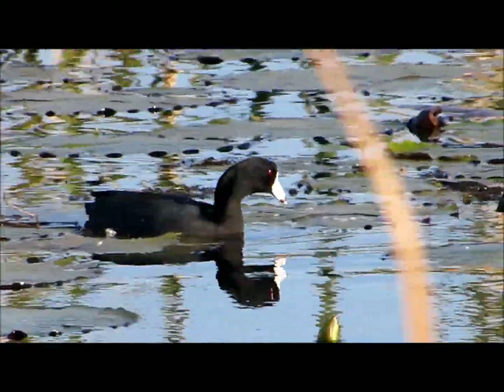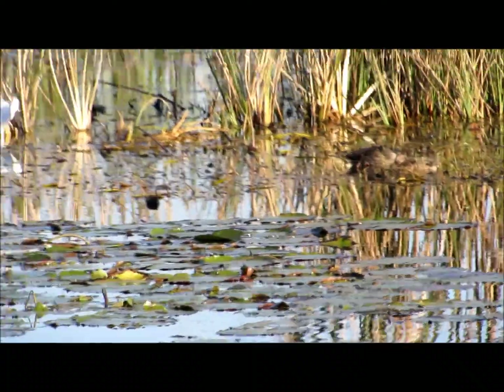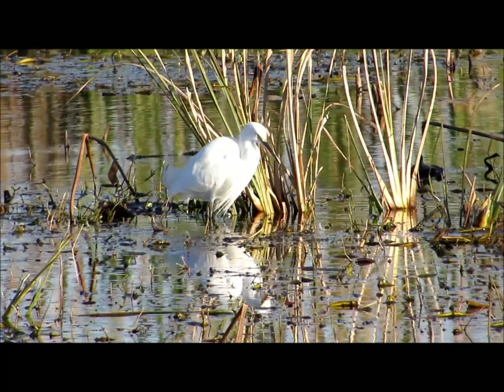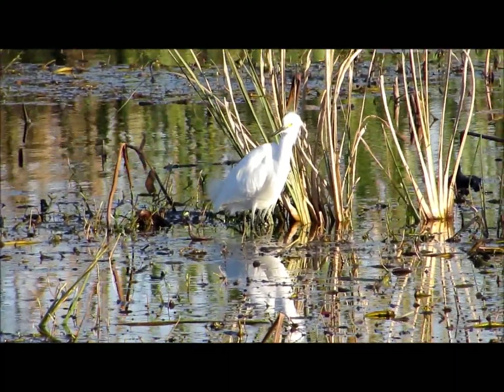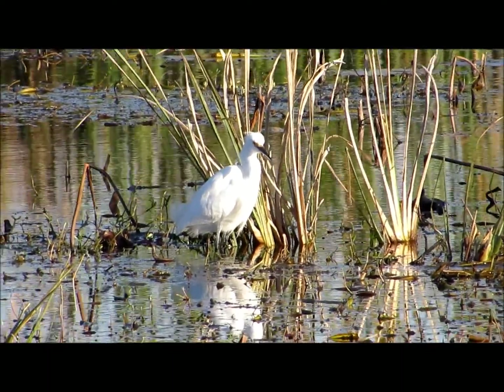This is an American coot — I remember a couple years ago I'd never seen one, and I was thinking it was a duck. They appear to be a duck, they float like a duck, but they're actually part of the family that includes rails, gallinules, and coots. They've got what I guess is called a lobed toe. You'd have to look that one up.